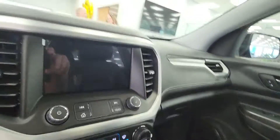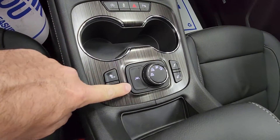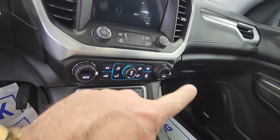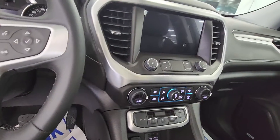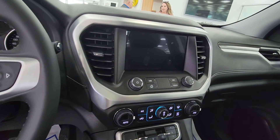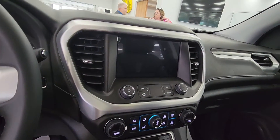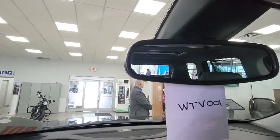Inside: power seats, Bose stereo, heated seats, all-wheel drive — and you're able to put it in two-wheel drive for better fuel mileage. It has auto dual-zone climate control, leather-wrapped steering wheel, a big screen with navigation, Apple CarPlay, Android Auto, and an electrochromic rearview mirror. It's a very loaded vehicle.